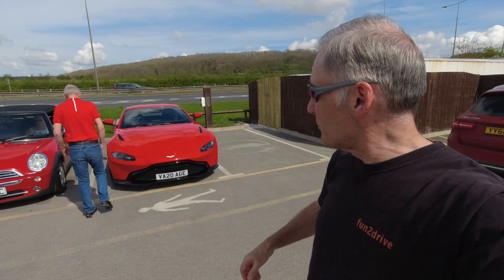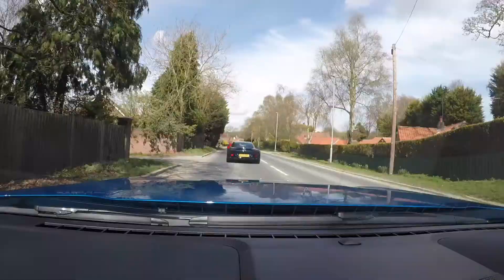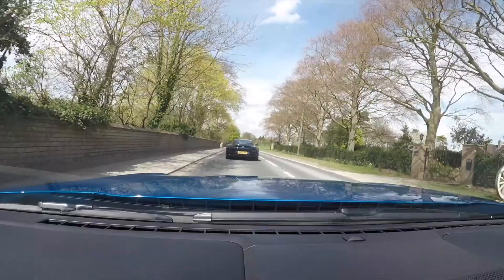So here we are now. We've got a nice Vantage there, and yet another one. So these are the two guys we're going to convoy with. We're going to get up to Morton and see what's going on. Here we go, setting off now, following these two amazing Aston Martins. I cannot believe the width of these — the new Aston Martin is huge.